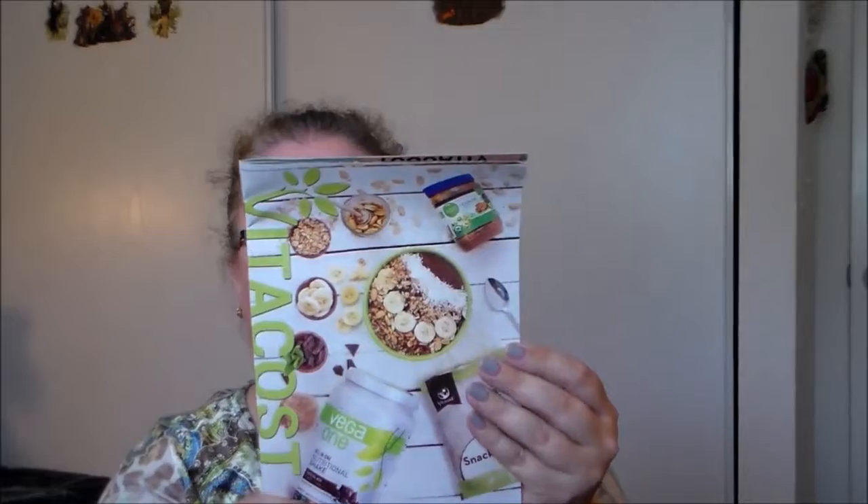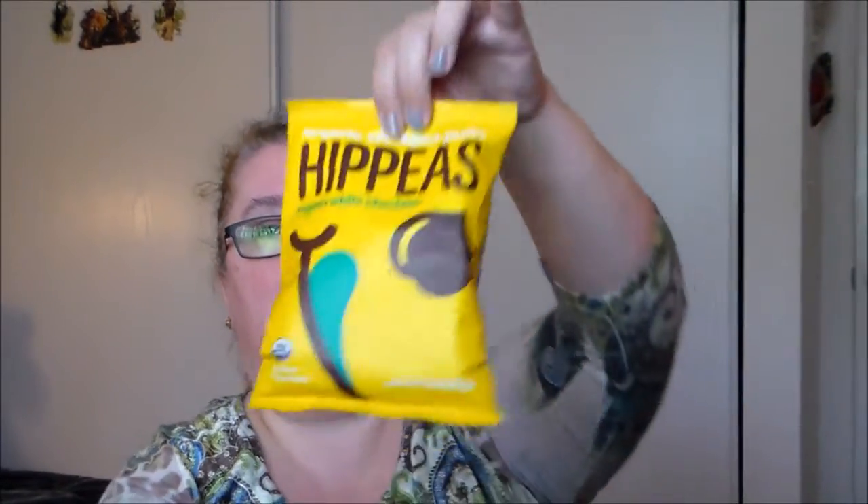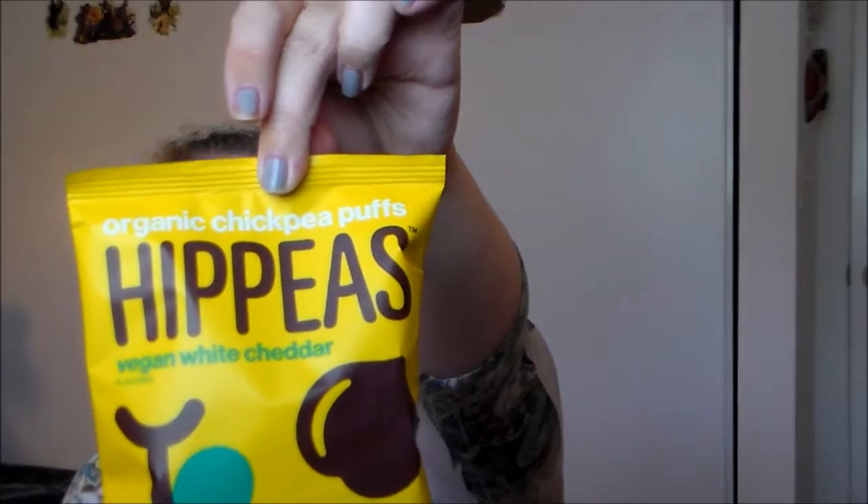We've also got a big magazine, which is interesting — it gives you some information about different types of foods and includes a promotion code, so that's a nice addition.